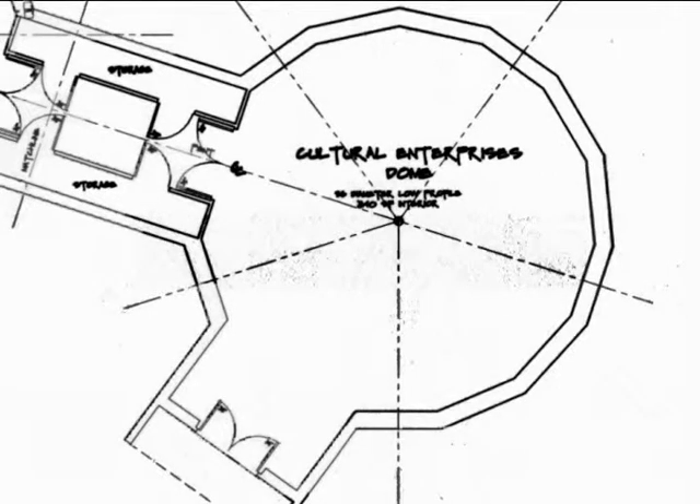This Cultural Enterprises dome will be a place where artwork and indigenous crafts such as beadwork and star quilts can be made. This space, which will also serve as a second classroom and meeting place, will have sewing machines and other items for making arts and crafts that can be sold at the store or over the internet in the education dome.